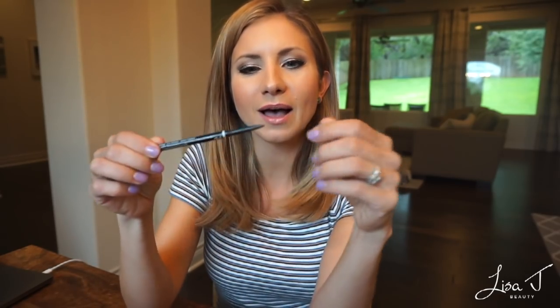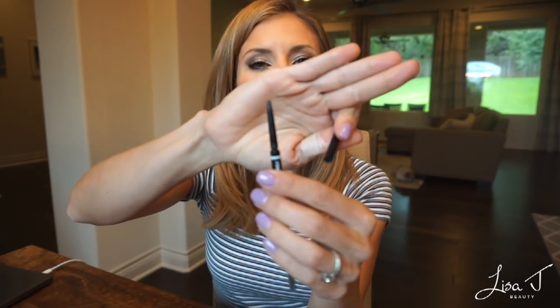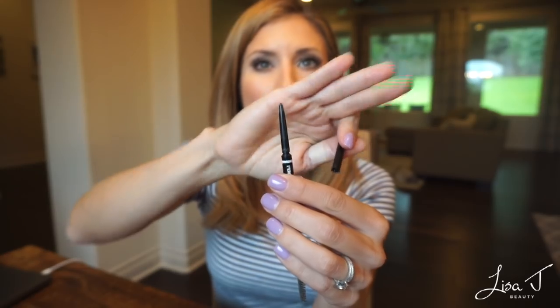The NYX Micro Brow Pencil — you guys turned me on to this about a year ago when I was raving about the Anastasia Beverly Hills Brow Wiz. So many of you recommended this, and it is a very great dupe for the Anastasia Beverly Hills Brow Wiz — under eight dollars. It has a spoolie on one end and a very fine, thin pencil on the other, so if you like precise brows, this is a great product for that.